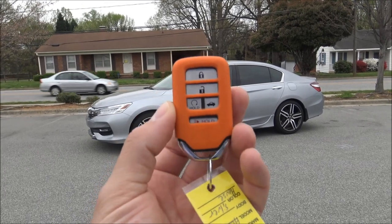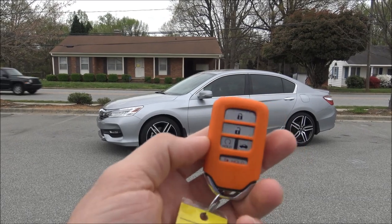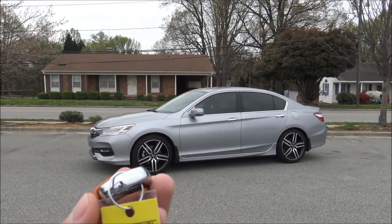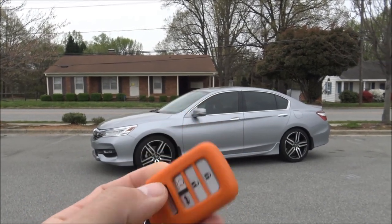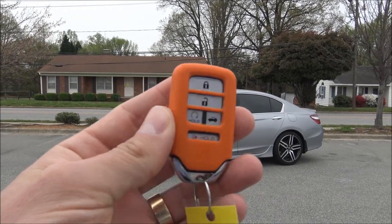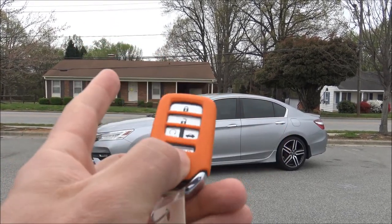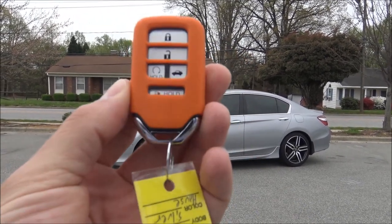Here is your key fob. On the top you have lock, below that is unlock, to the left below that is remote start, to the right is the trunk, and below that is the panic alarm. There is a removable physical key portion that lets you unlock the driver's door if the battery dies. You can also use it to operate the glove box, so when valeting the vehicle you can give the fob to the valet driver and they won't be able to access your personal items inside the glove box.